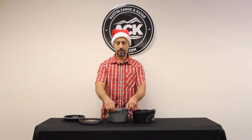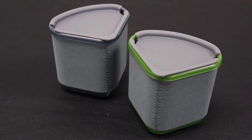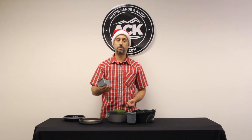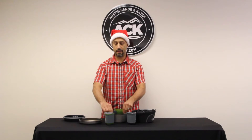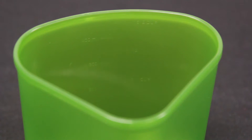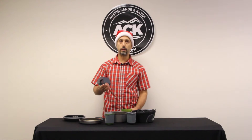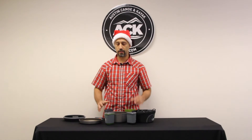Then inside we've got two insulated mugs. They have drink-through caps on them so they keep drinks nice and warm and keep drinks cold. And two bowls — the bowls have graduated marks inside them so they can be used as measuring cups as well. And obviously the bowls can double as additional drinking cups.